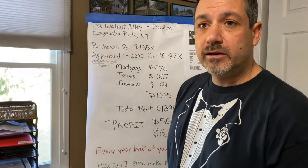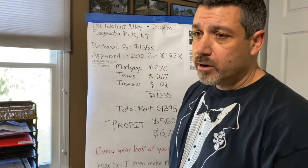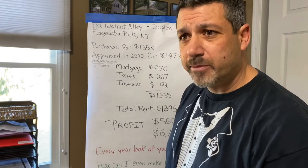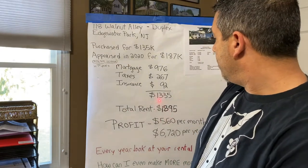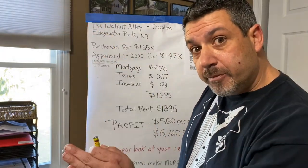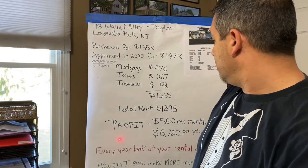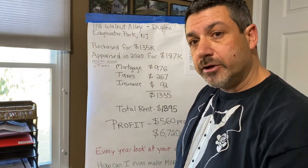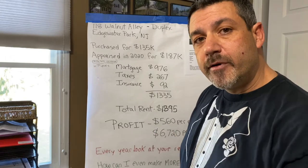I like to make at least $500 or more every month profit on a single-family home. If my numbers aren't at $500 or more, I don't do it. Duplexes and triplexes are a lot more money a month, but that's just for single-family. So we're at $1,335. The rent from unit A and unit B added up is $1,895. That's a profit of $560 per month on this unit — that's $6,720 a year profit from the duplex.